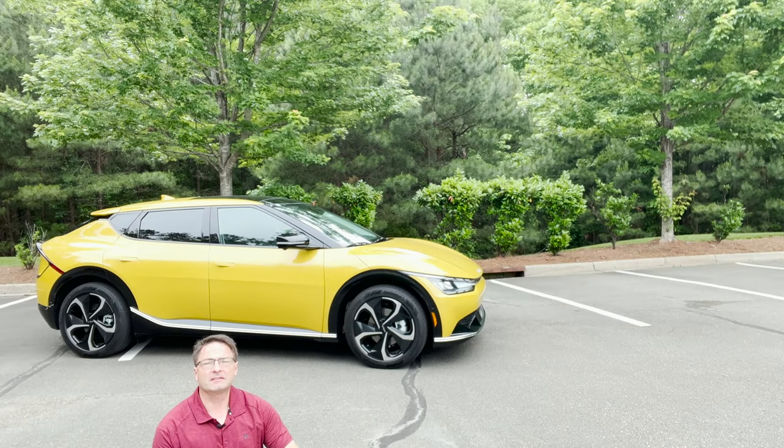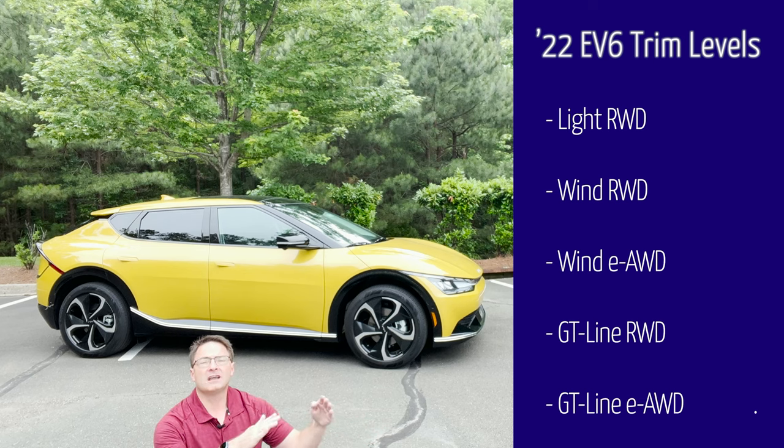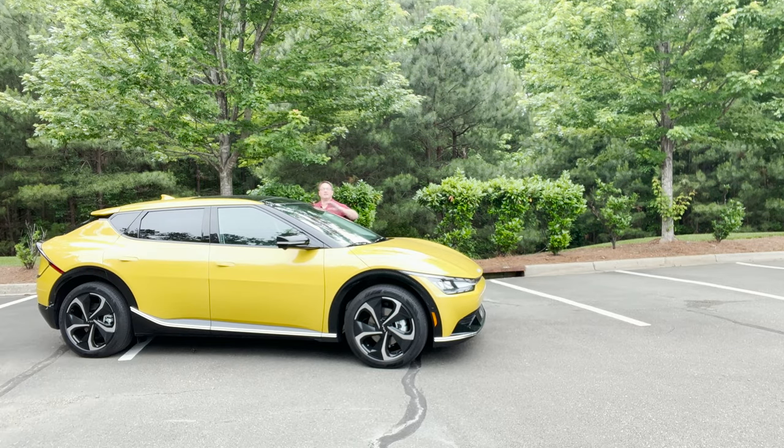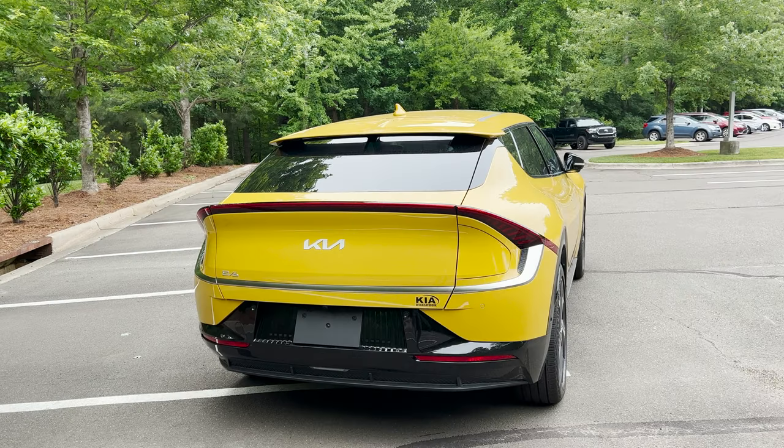Let's talk about the trim level lineup. There are three notable names with rear-wheel drive or e-AWD options: Light rear-wheel drive, Wind rear-wheel drive and e-AWD, and GT Line rear-wheel drive or e-AWD. Forthcoming will be the Kia EV6 GT. Pricing starts at $40,900 factory MSRP and goes all the way up to GT Line all-wheel drive at $55,900. This first edition package adds another $2,600.